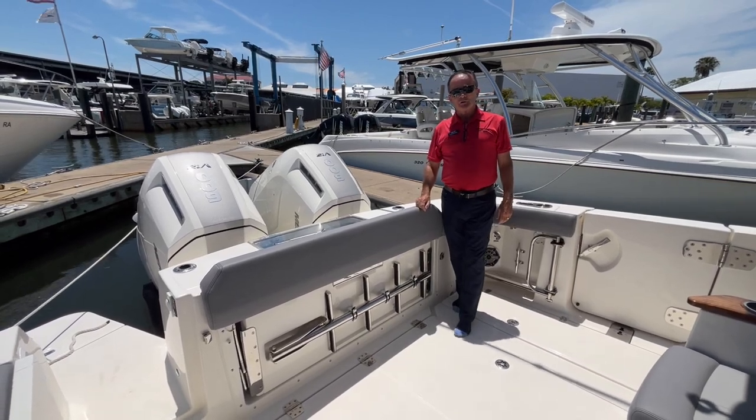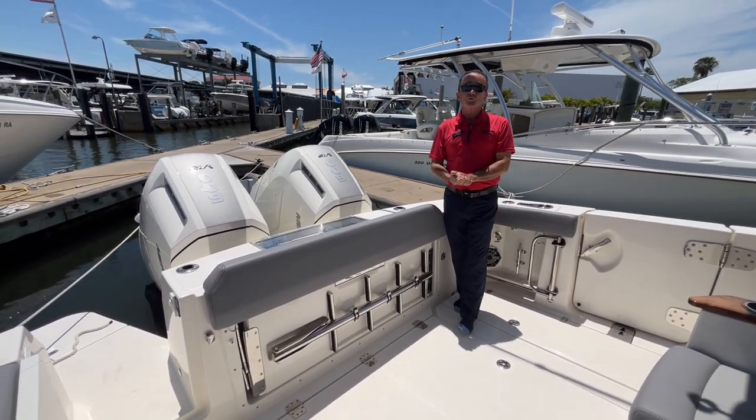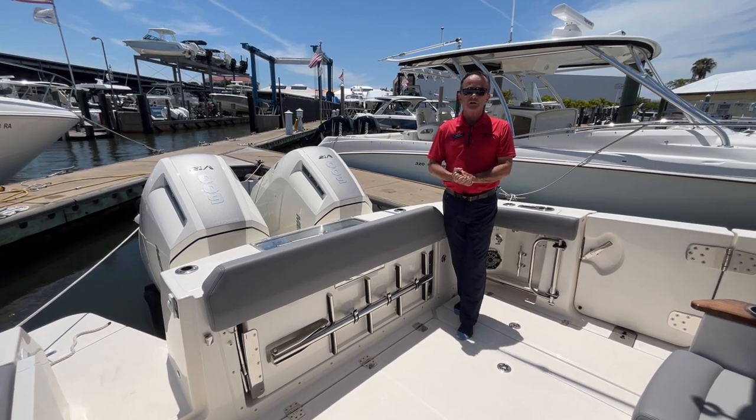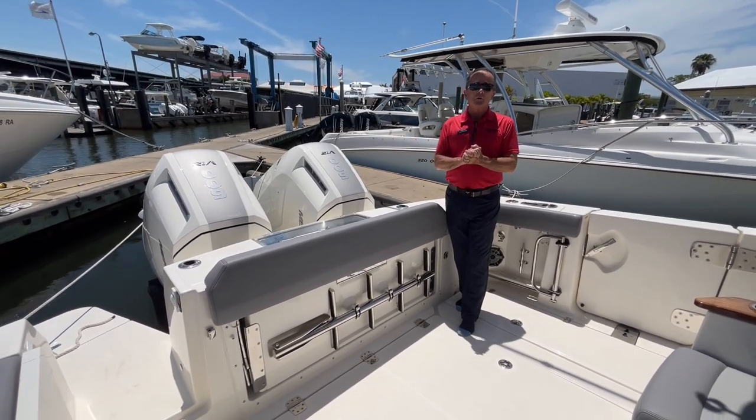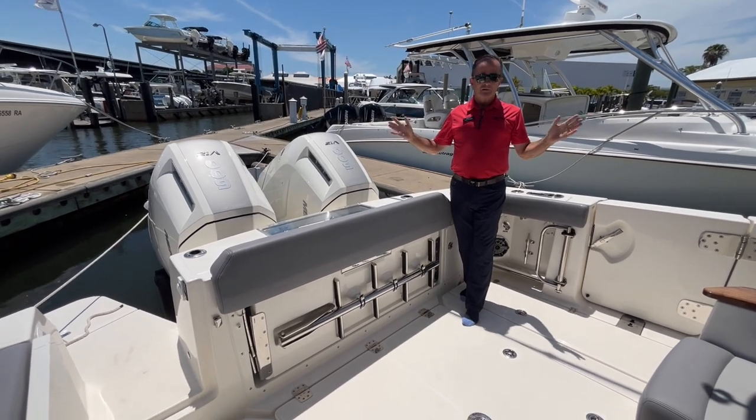Hi, Bob Freeman here with MarineMax in Naples, Florida. I'm here today to show you folks Whaler's brand new model, the 36 Outrage. What an incredible boat this is — the features on this are unbelievable. Wait until I show them all to you, you're going to love them.